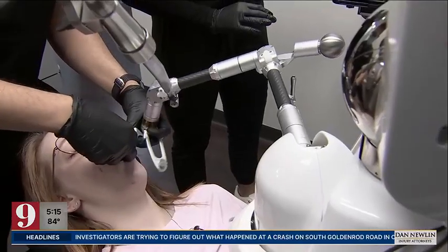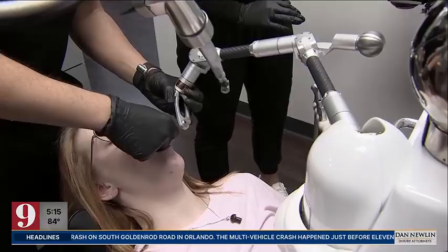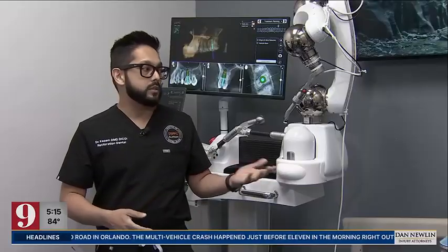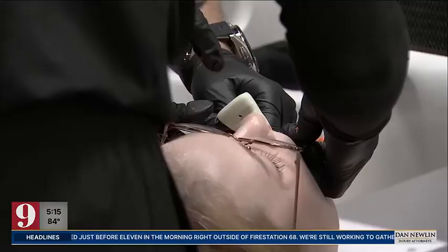Once a plan is mapped out, the system provides physical guidance with an attached robotic arm that has the plan programmed into it. It also lets us do things without doing any incisions. There's no bleeding. There's no pain.